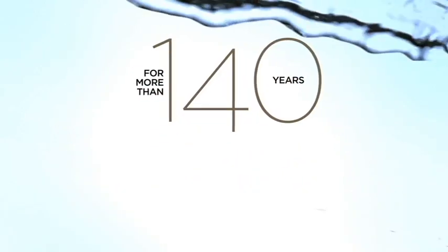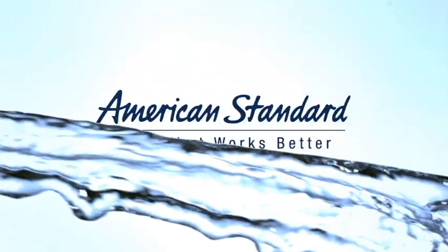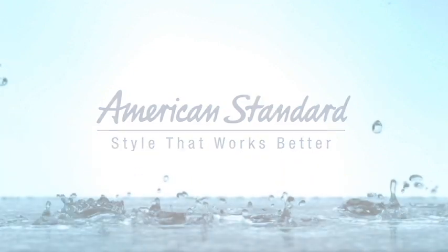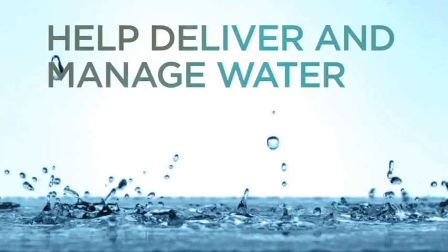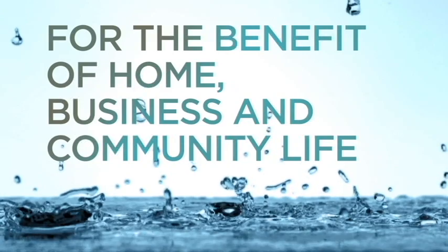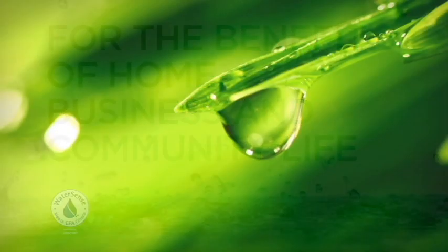For more than 140 years, American Standard has been developing innovative solutions for bathrooms and kitchens. From the beginning, our mission has been to help deliver and manage water for the benefit of home, business, and community life.